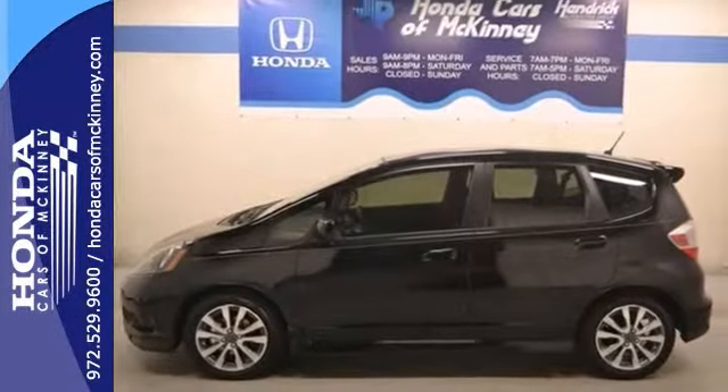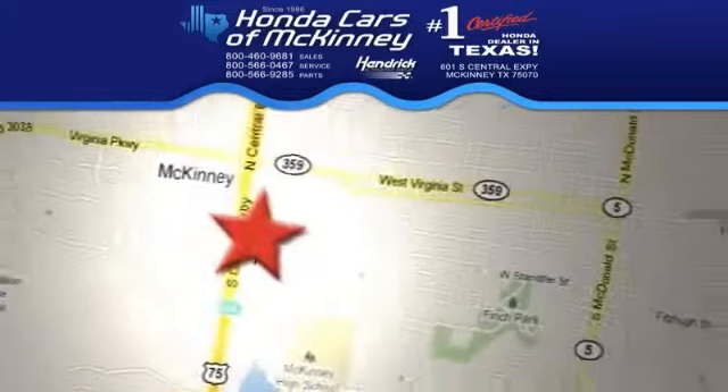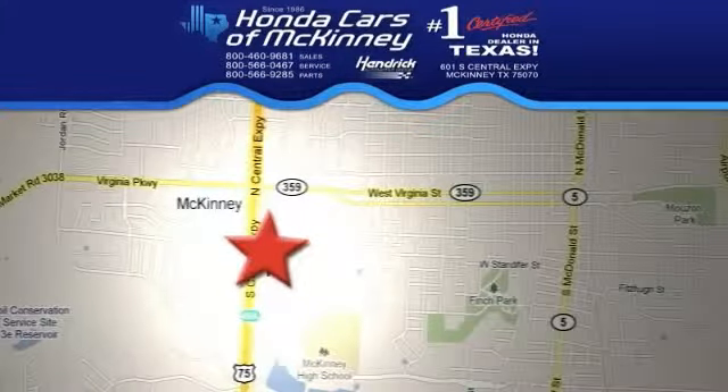Come take a look. Stop in today. We're conveniently located on highway 75 northbound, exit 40A in McKinney.